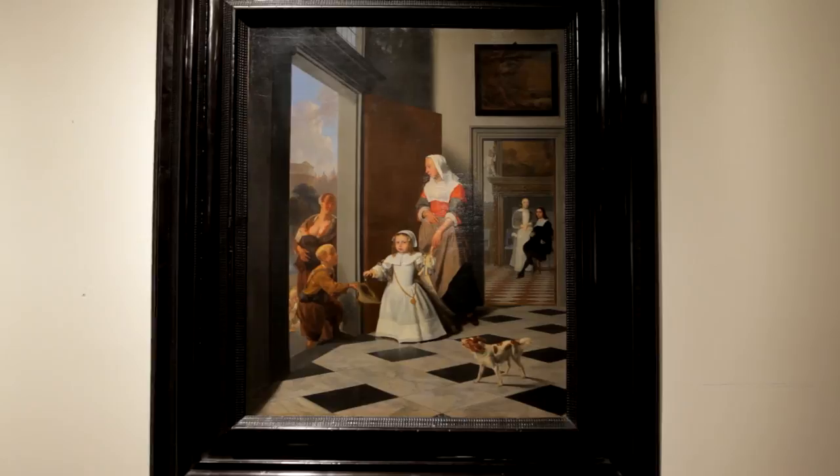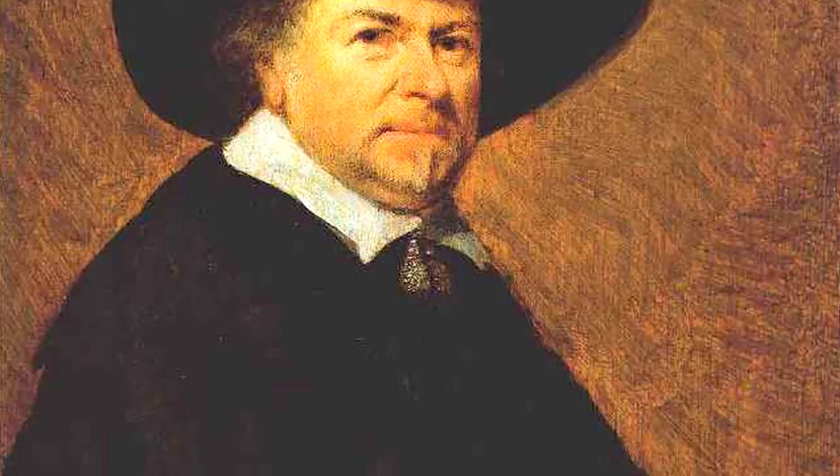Jacob Ochterwelt is an important artist of the Dutch 17th century. He's in almost every museum, but you will rarely see one that looks like this. It's a beautiful Jan van Goyenian winter scene, van Goyen also being one of the more important artists of the 17th century.